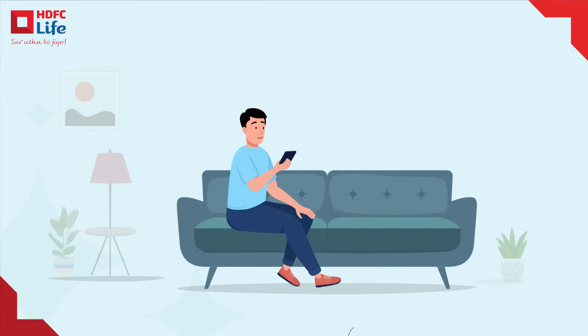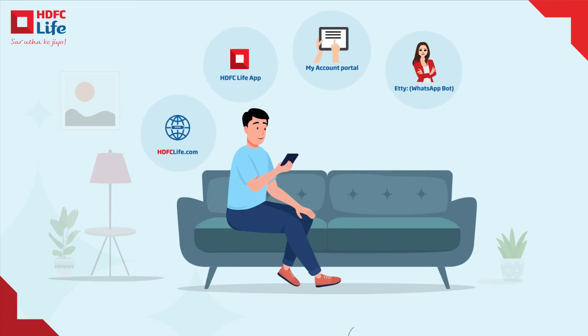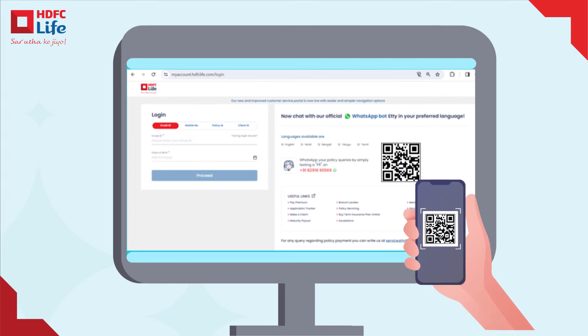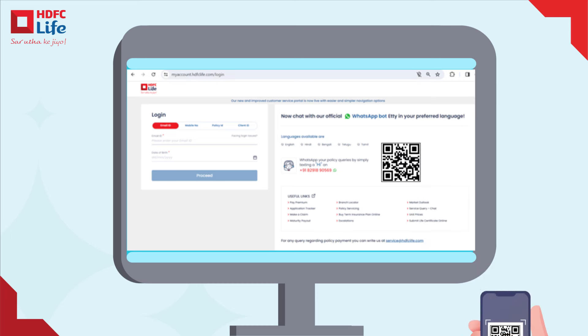Here are our digital self-help options — your personalized hub for all your insurance needs. Whether you are at home or on the go, managing your policy is just a click away. Our My Accounts section is your one-stop destination for all your requirements. Simply scan the QR code to access it.